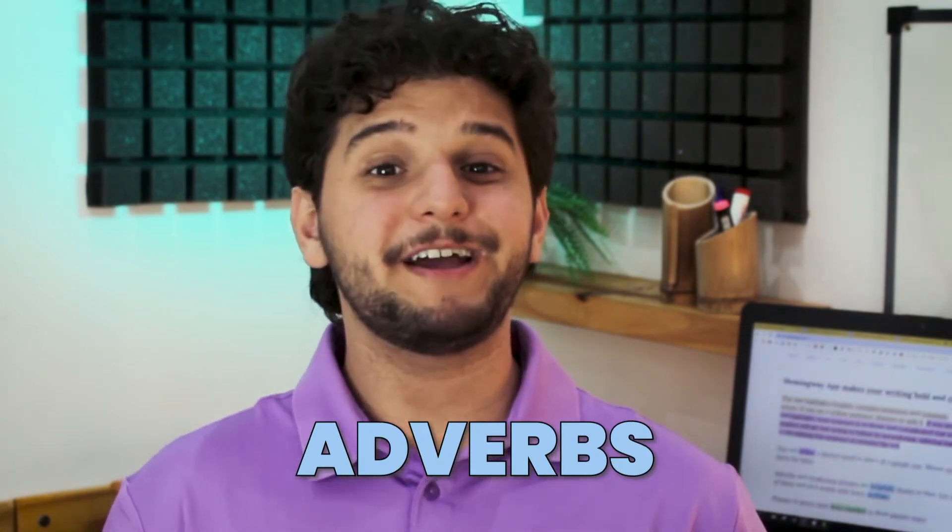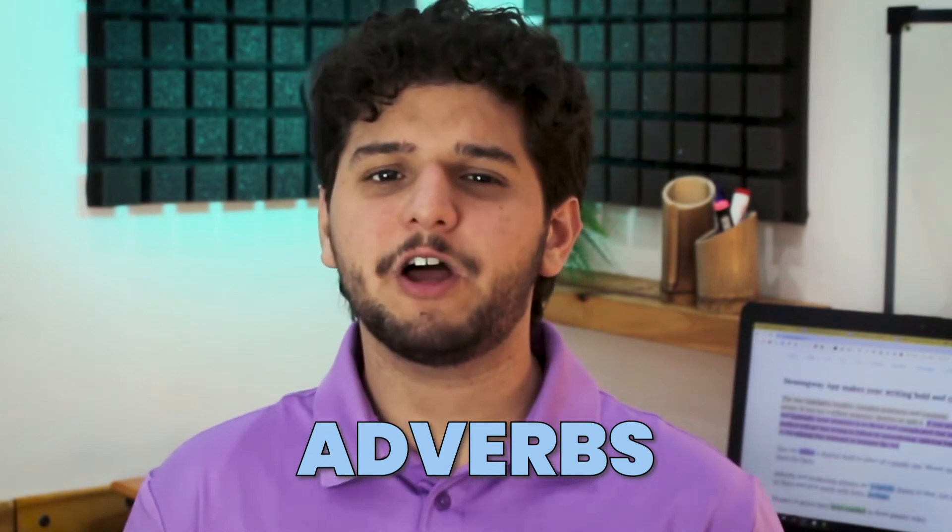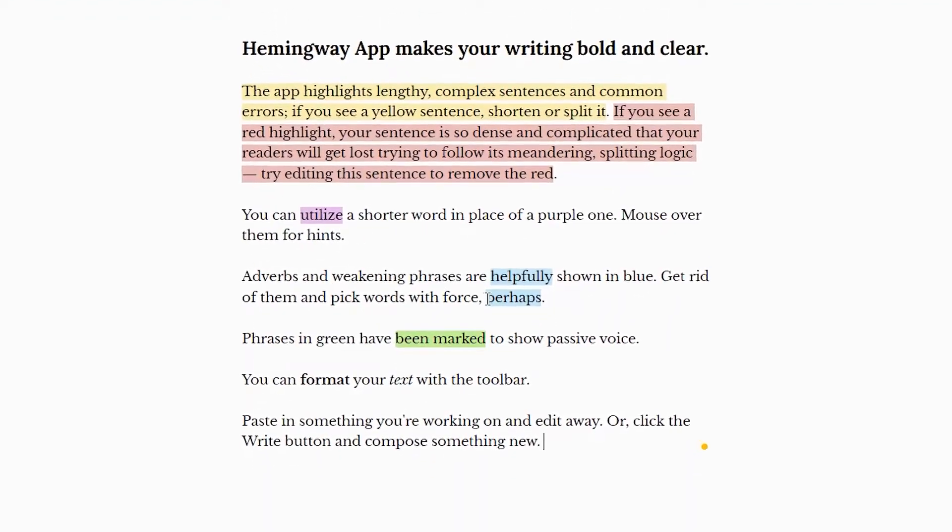Another element that Hemingway identifies is adverbs. Using modified verbs like slowly, quickly, and efficiently is one of the most unrecommended writing practices. Instead, teachers and experts suggest you use other verbs that carry the same meaning. Hemingway agrees, because it will highlight every adverb you should remove in blue. But once again, there is no editing tip on how to replace it to improve your text.